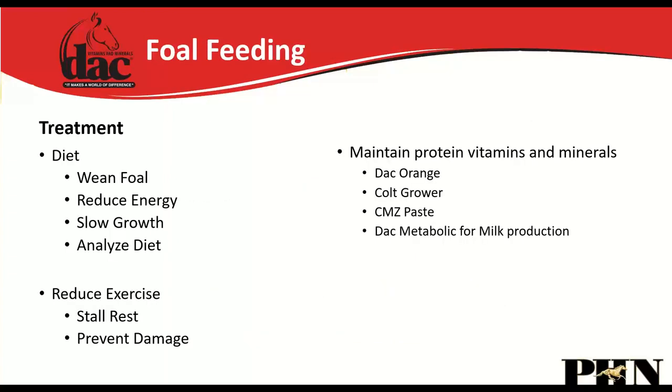For a foal suffering from a growth disorder, recommendations include early weaning to control intake, reducing energy content without slowing growth, analyzing the diet to ensure adequate vitamins and minerals, and potentially stall rest. Key products include DAC Orange, Colt Grower, and CMZ Paste. If the mare is not lactating well, the DAC Metabolic — which is high in chromium — can also improve her milk production.